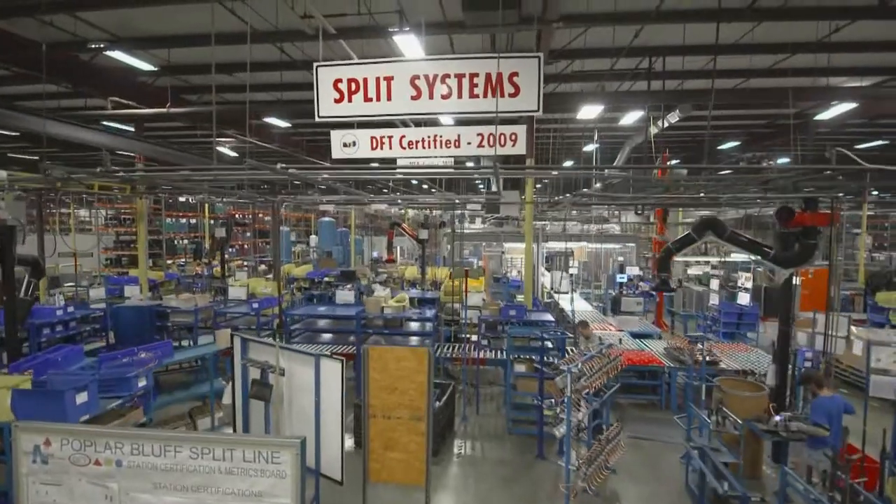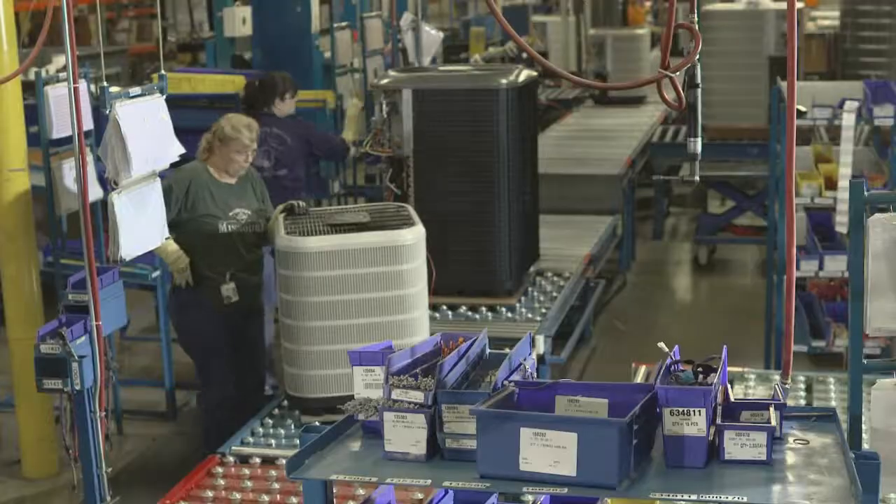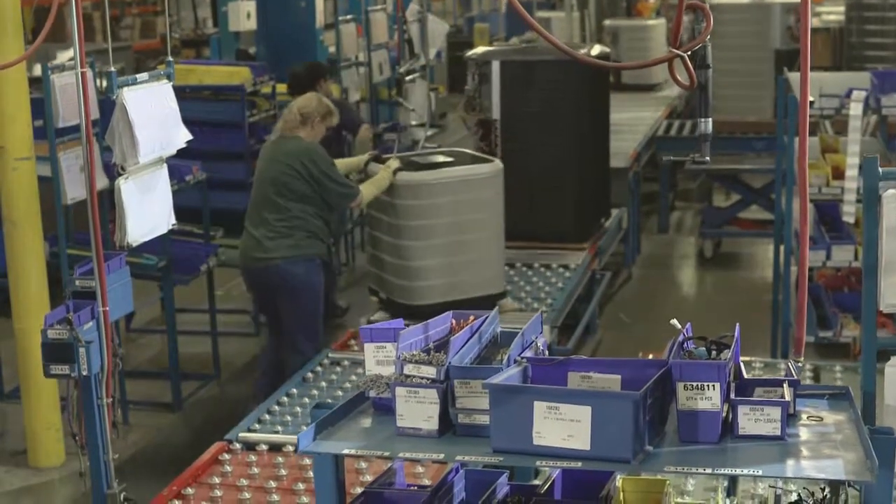The way we manufacture our products has a lot to do with our success. Our manufacturing strategy incorporates the use of DFT, or demand flow technology. DFT fills the customer's needs on demand.